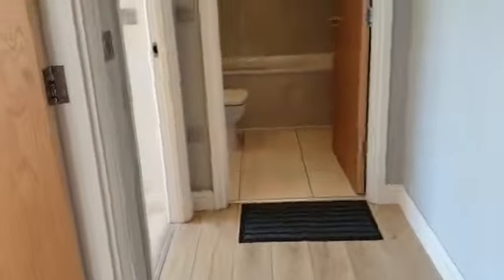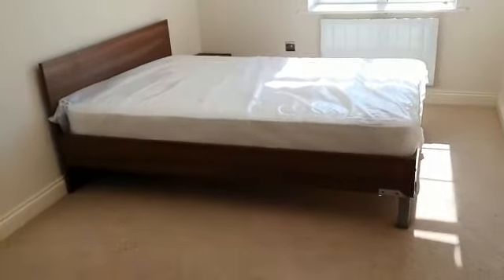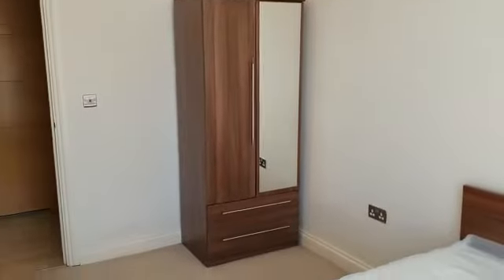Into bedroom number two. You have the bed, bedside table just here, and then we also have your wardrobe there.